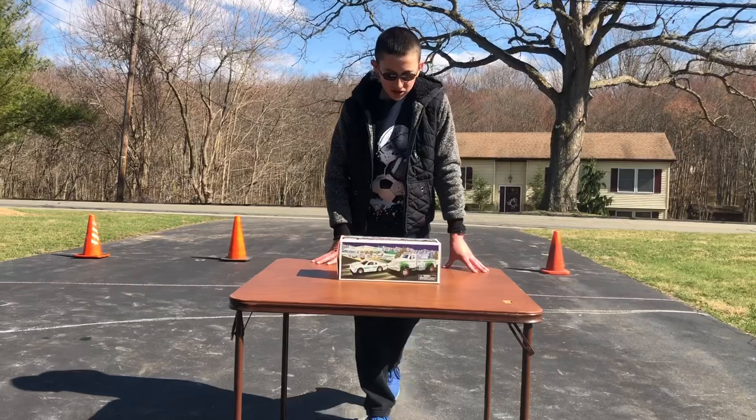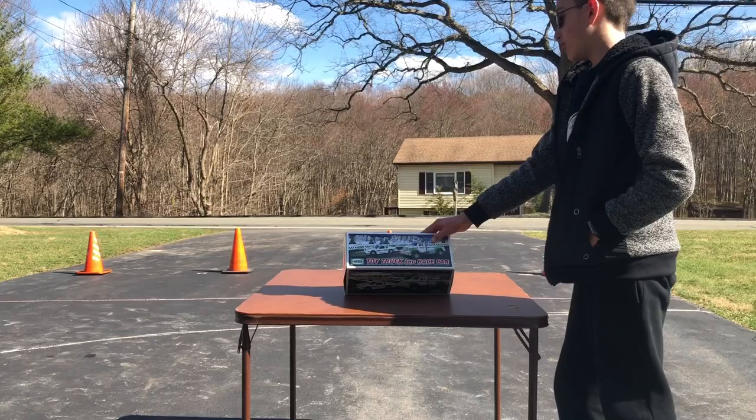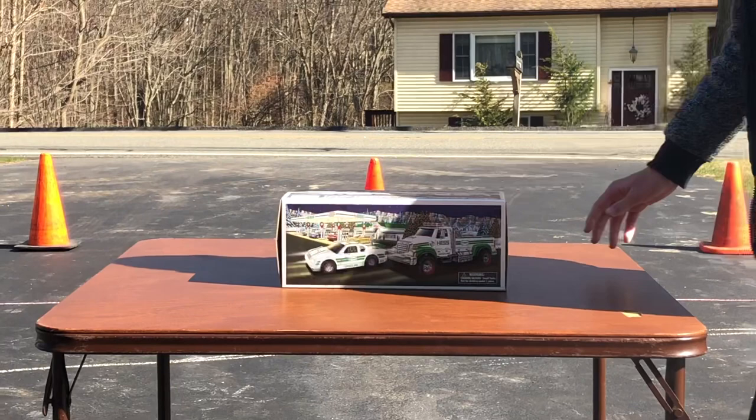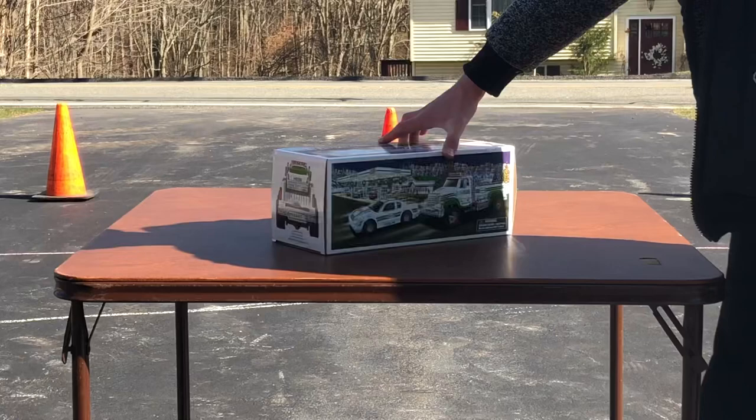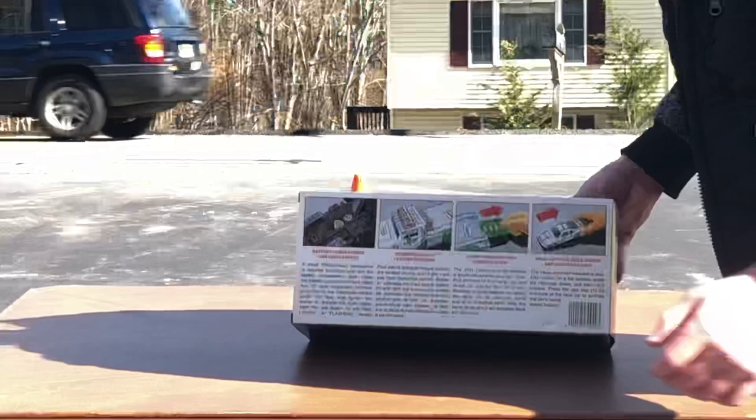Here is the 2011 Hess truck and race car. On the top of the box you have 'Hess Toy Truck and Race Car,' Energizer batteries, real lights, multiple sound features, and an operating ramp. Then you have the back of the truck, the side of the truck, the front of the truck, the other side, and on the bottom the battery installation features and the sound and horn information.